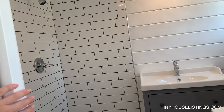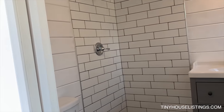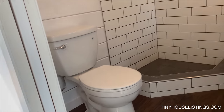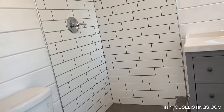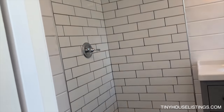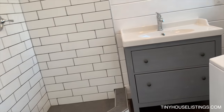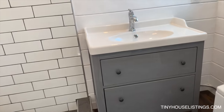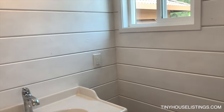Our pocket door reveals the bathroom. We have a flushing toilet, a tiled shower with glass doors that are not currently installed due to delivery — we don't want them to break while it's being moved. An 18-inch vanity and a window.